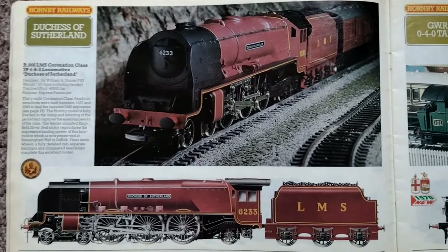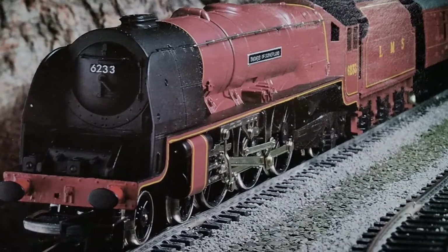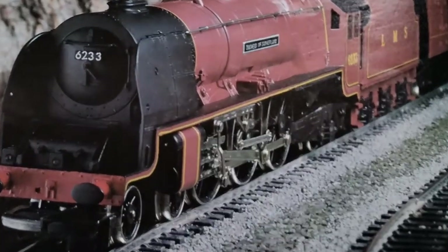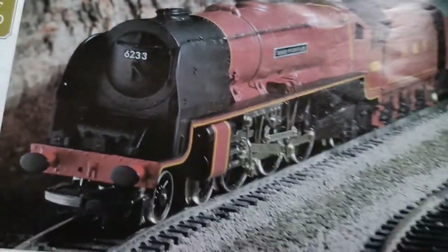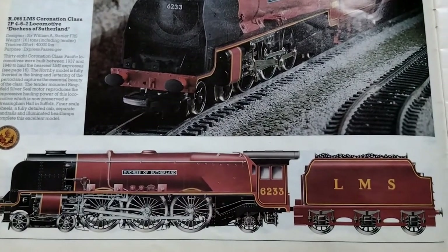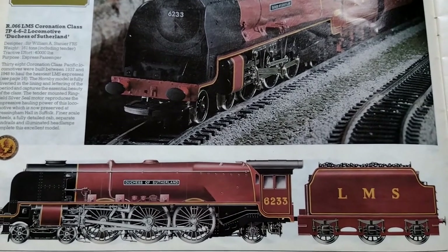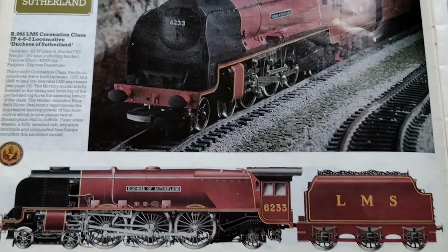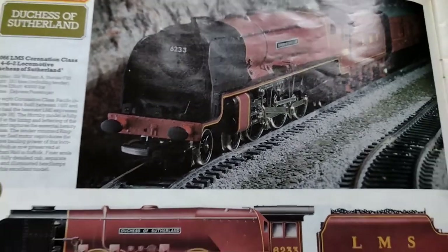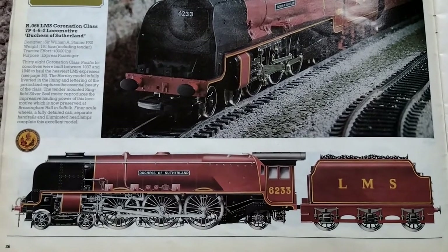Oh my, isn't this delicious — the RO66 LMS Coronation class 7P 4-6-2 locomotive, Duchess of Sutherland. Beauty, isn't she absolutely. I love the Duchess class. Designed by William Stanier FRS, they weighed 161 tons including the tender, with a tractive effort of 40,000 pounds, and were designed as an express passenger locomotive.